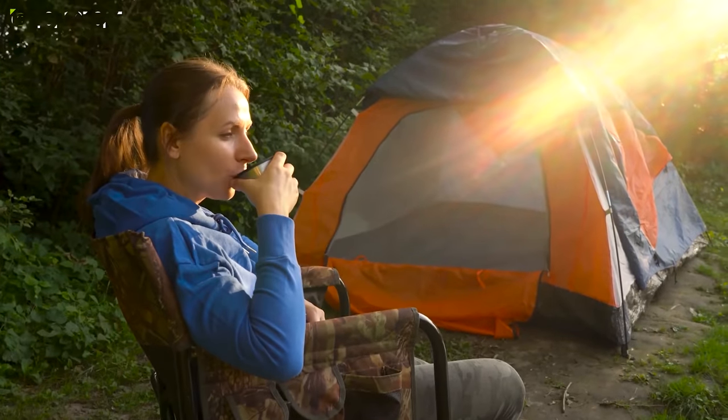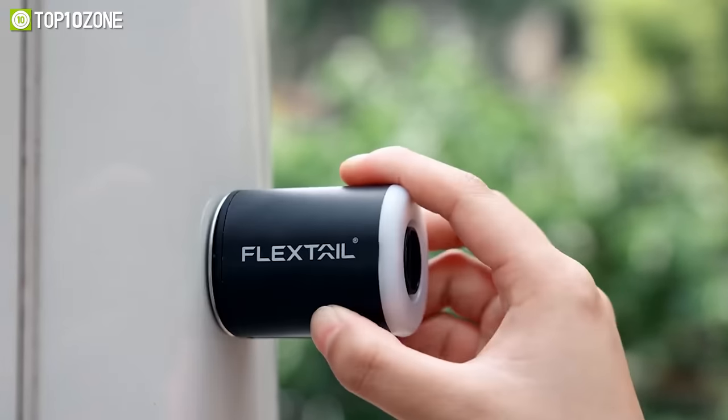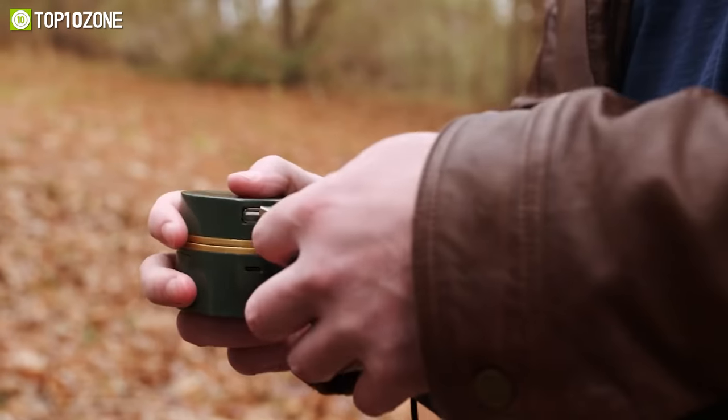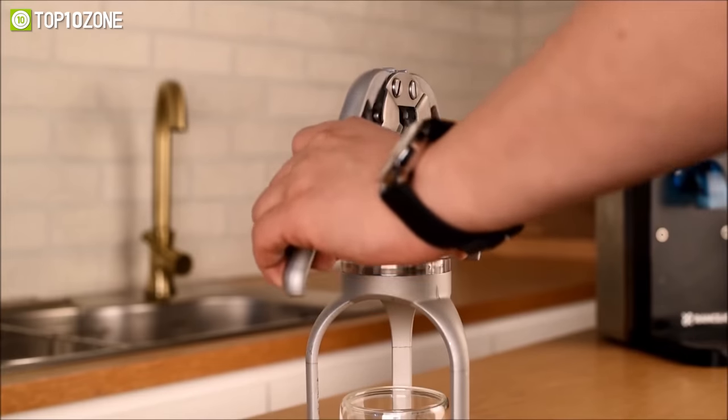Camping can be a refreshing and rejuvenating experience. But before you set out on an adventure, be sure to pack in some modern camping gadgets. In this video, we'll show you the list of the top 10 cool camping gear and gadgets to make your camping fun. Let's get started.